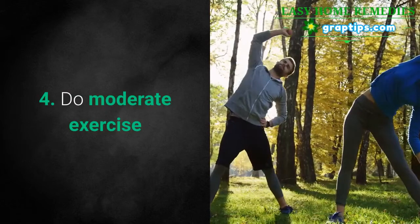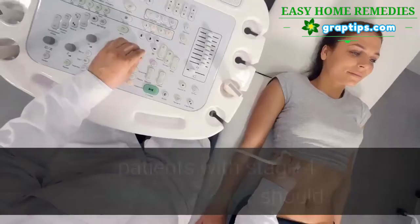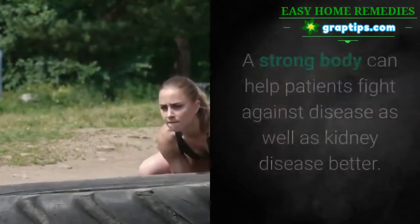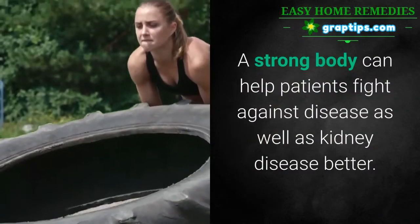4. Do moderate exercise. If you don't have enlarged kidney cysts and blood in urine, patients with Stage 3 kidney disease should exercise regularly to strengthen their body and improve their immunity. A strong body can help patients fight against disease, including kidney disease, better.